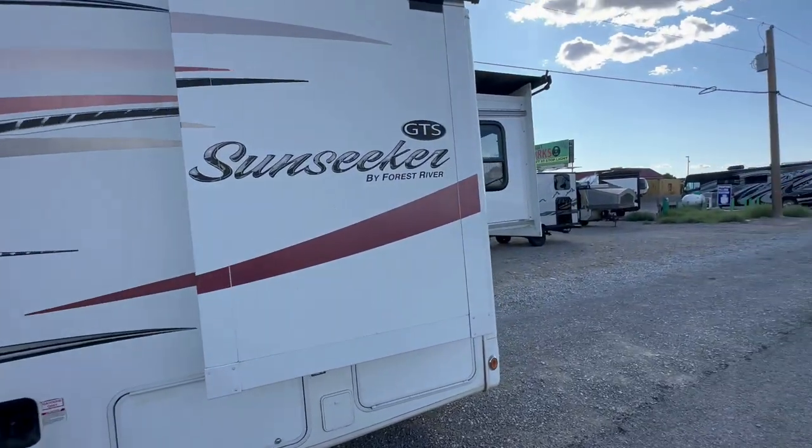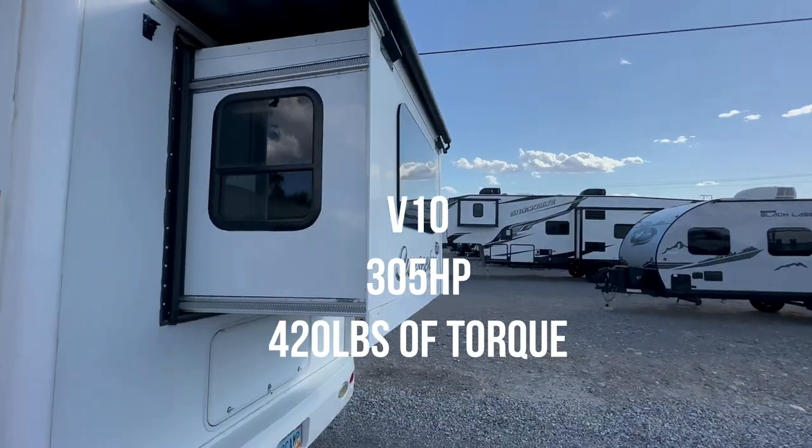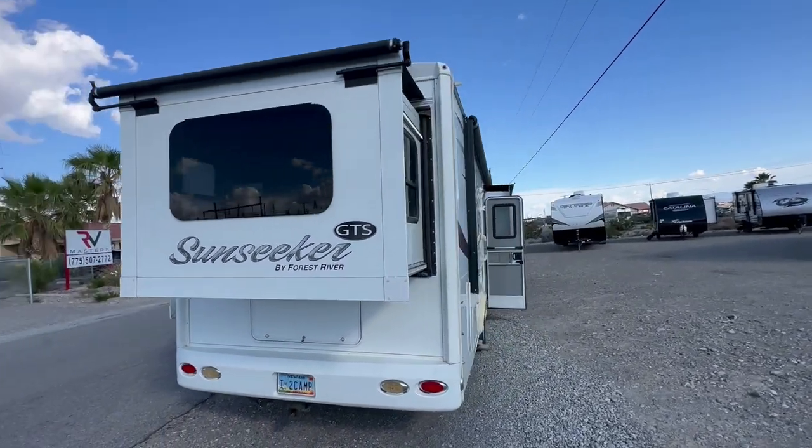This is a gasoline motor — a Ford gas motor on an E450 chassis. It's got the rear slide, which gives you a walk-around queen bed.